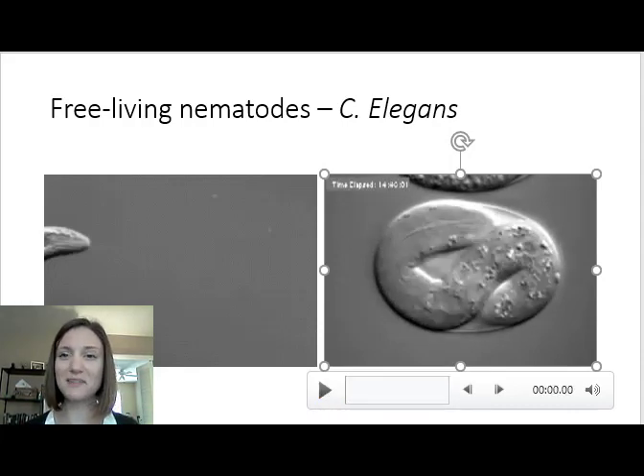So that's the nematodes. They're part of superphylum Ecdysozoa, they have a complete digestive system, they're incredibly diverse, very ubiquitous and common, and they're parasites of plants, animals, and humans, as well as having many free-living species that are incredibly important for the recycling of dead material.